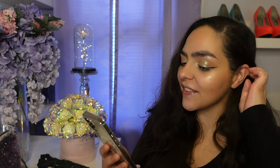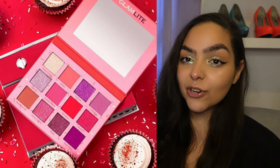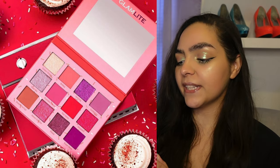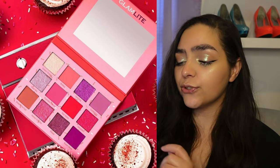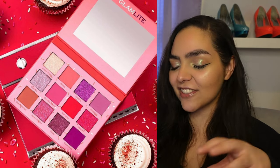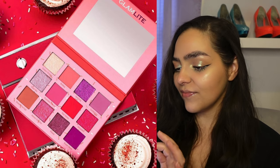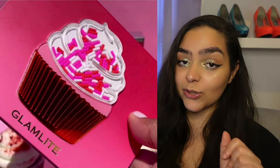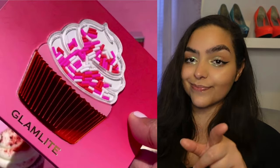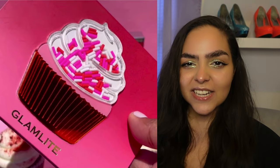This one was actually revealed right after I stopped filming last week. This is the new Red Velvet Cupcake palette from Glam Light. They did sneak peek this a while ago and they just showed the inside. Very cute — the packaging is adorable, like the little ice cream palette. It's got the sprinkles that move on the front. Swatches look incredible. I've never tried Glam Light, but let me tell you that ice cream palette and the cake palette — I thought about it. To me this seems like a Valentine's Day release.